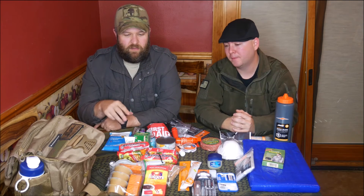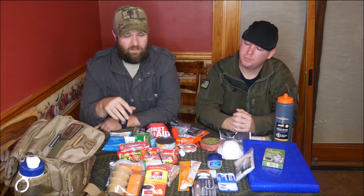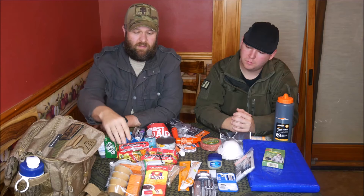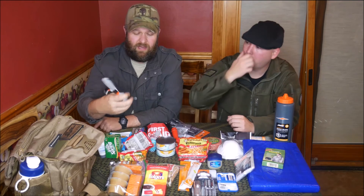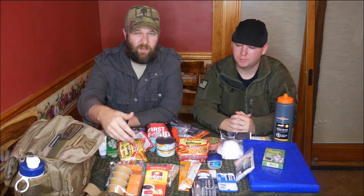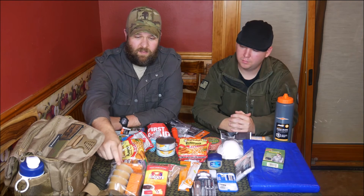The last thing we talk about is food. You want three days' worth of food for every person on your team. We do the basic survivor-prepper approach: ramen, and something to eat with. High-calorie, sugar-filled items — we've been telling you guys this in many videos. You've got peanut butter — a great energy food.